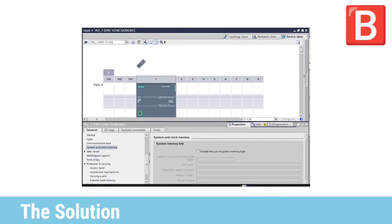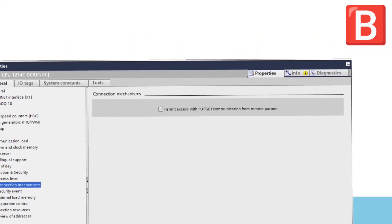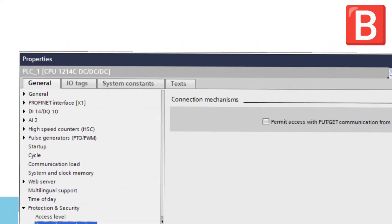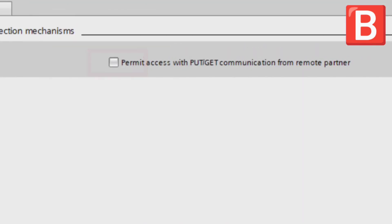He opened the hardware configuration window and chose properties. From properties, he chose the general tab, then protection and security, then the connection mechanism. He made sure that the box is marked to permit any brand of devices to connect to the PLC.